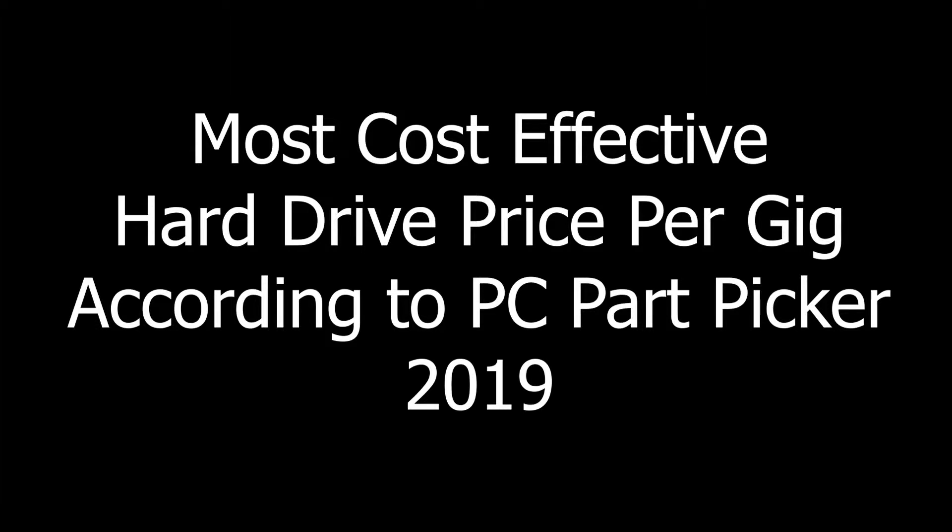Welcome to the most cost-effective hard drives price per gigabyte, according to PC Part Picker 2019.